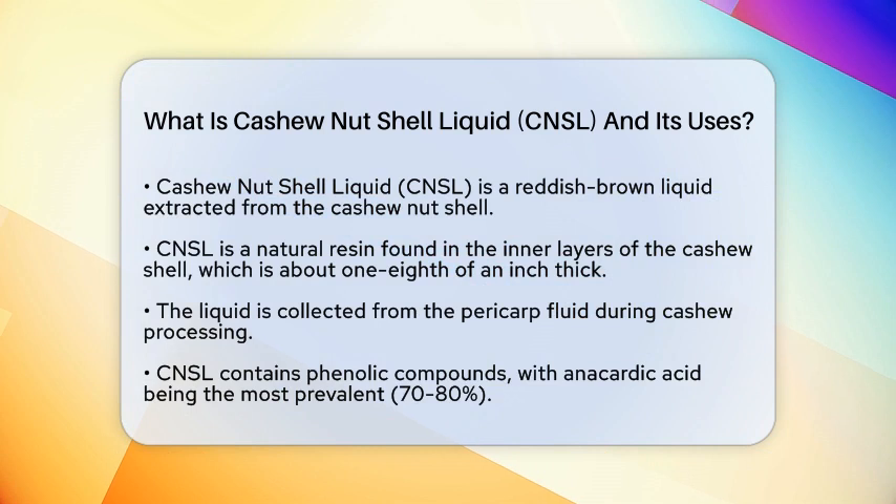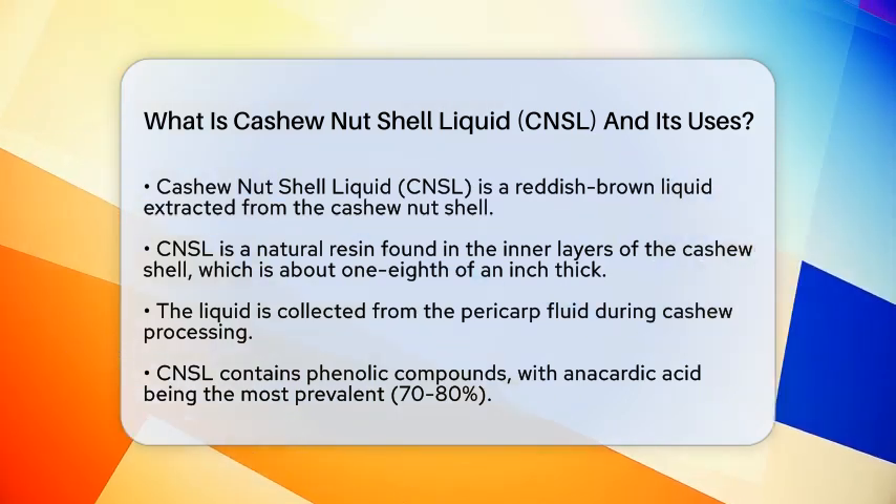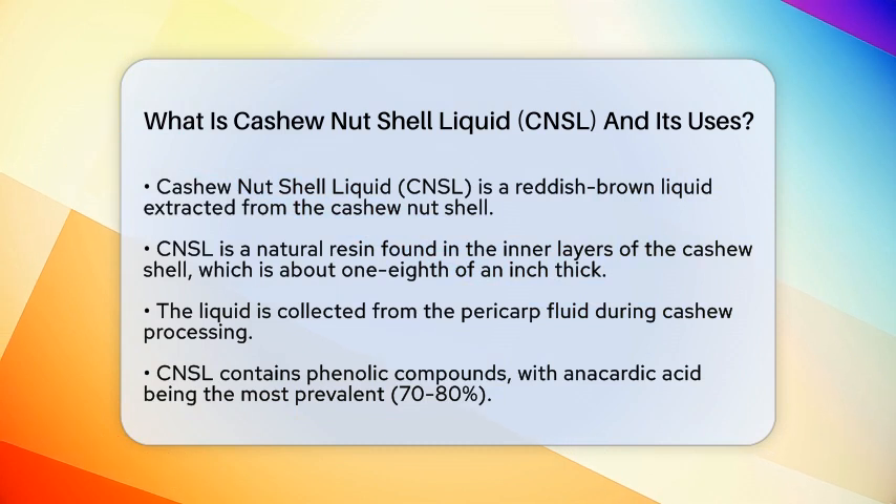When processing cashews, this liquid is collected from the pericarp fluid found within the nut shell. The shell itself is about one-eighth of an inch thick, and the CNSL is contained in its inner layers.